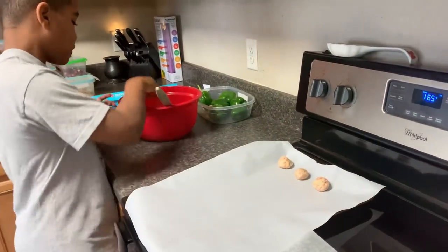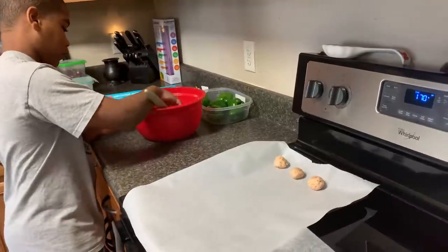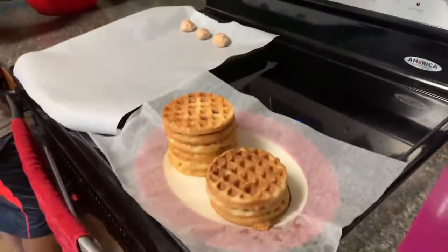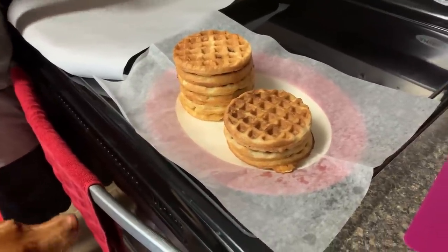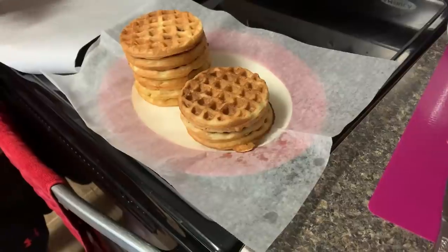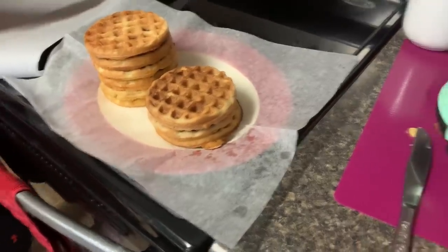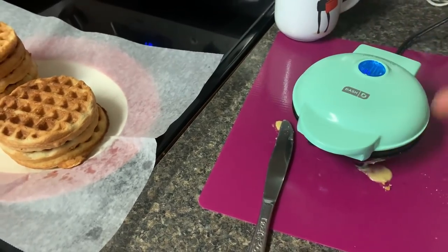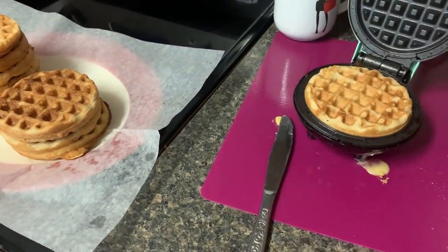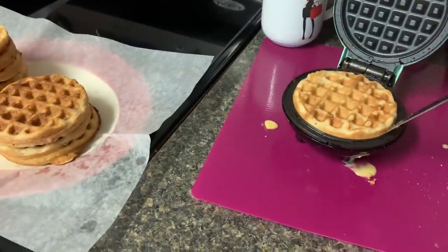Jackson is working on sausage balls. I'm now working on cinnamon waffles — not pancakes, cinnamon waffles. They're still a little bit softer than I would like, but you can put them in the toaster and they will toast up just fine. We've done about three batches, and they firm up after you get them out of the Dash.